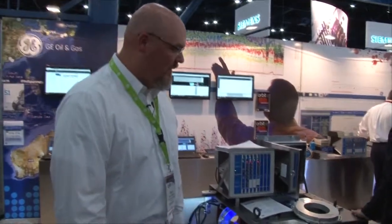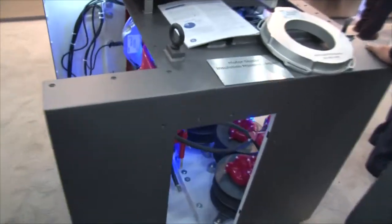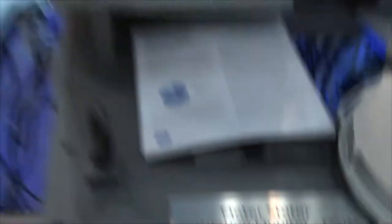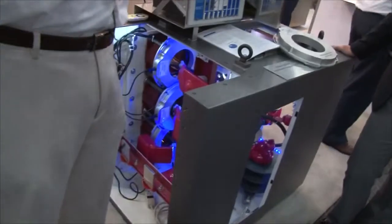So what do you have here? Well, this is a new device called a Motor Stator Insulation Monitor, and it's a result of about three and a half years of development with Bentley Nevada and GE Global Research. Many of our customers have failure modes on their motors that are not currently covered under rotor dynamics things, so vibration monitoring and temperatures don't typically catch the problems that people have at their motors. That's why we developed this product.